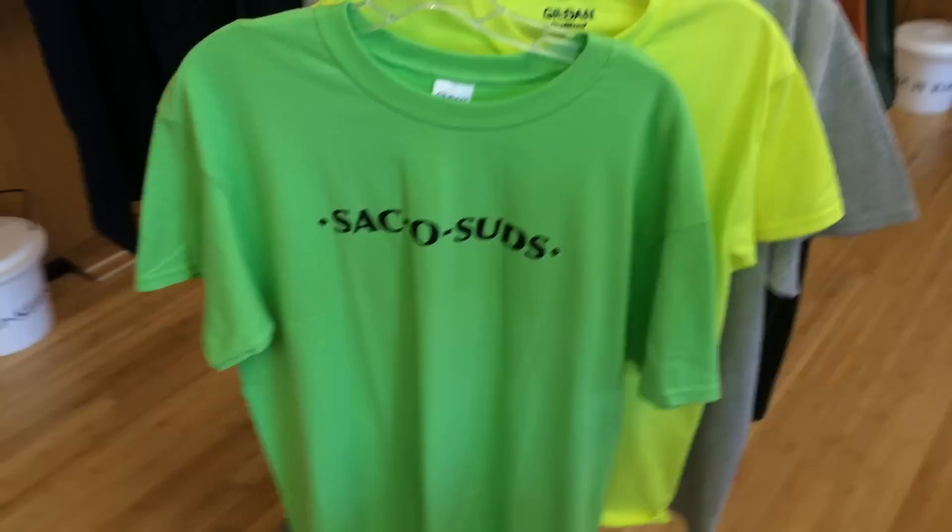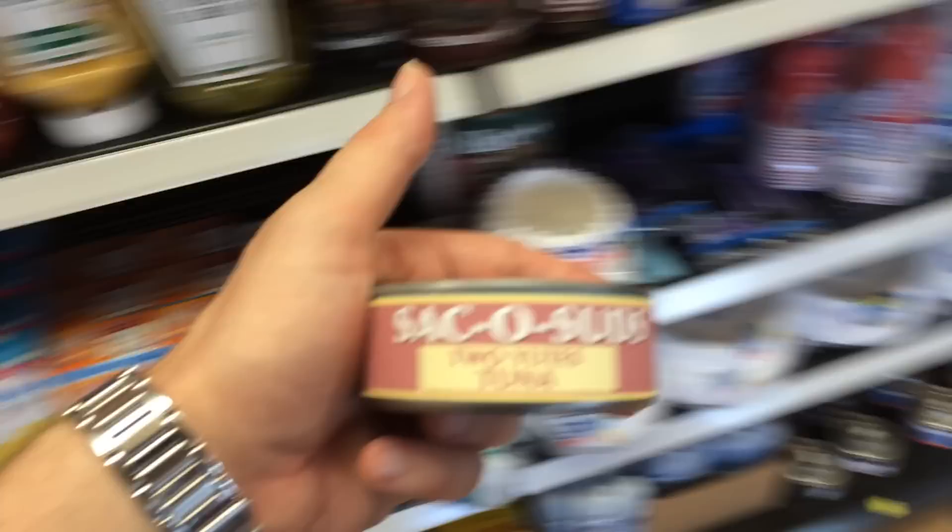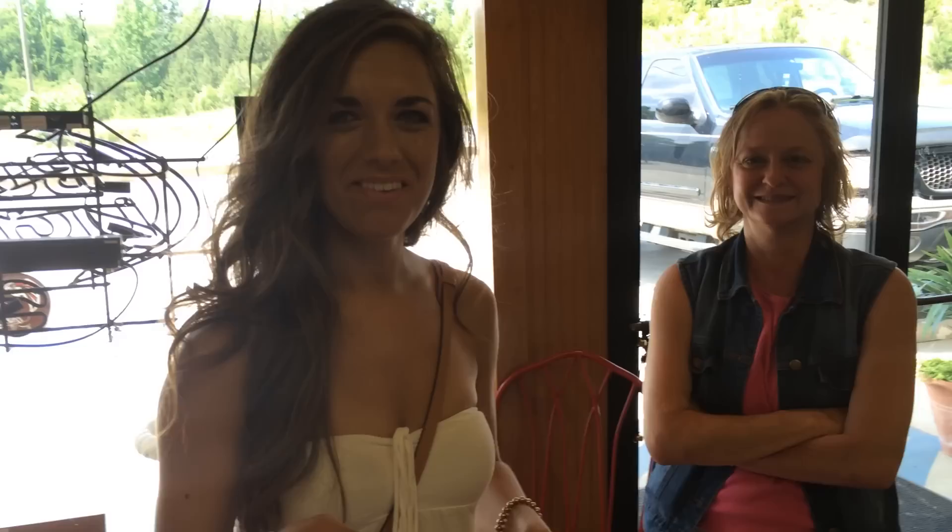They're selling SacoSled shirts, which I just purchased one for my girlfriend. They're also selling SacoSled Tuna, and we bought a couple of these as well. It's kind of a cool promotion. I was just taking some video and we're talking about the bugs outside — yes, there's lots of those.